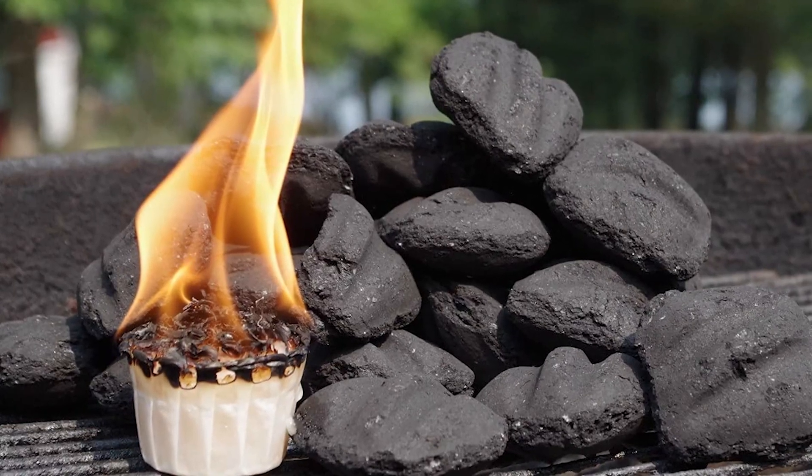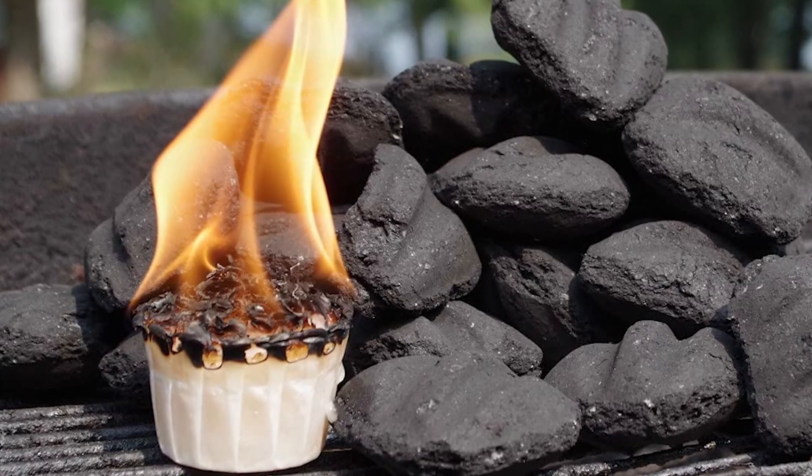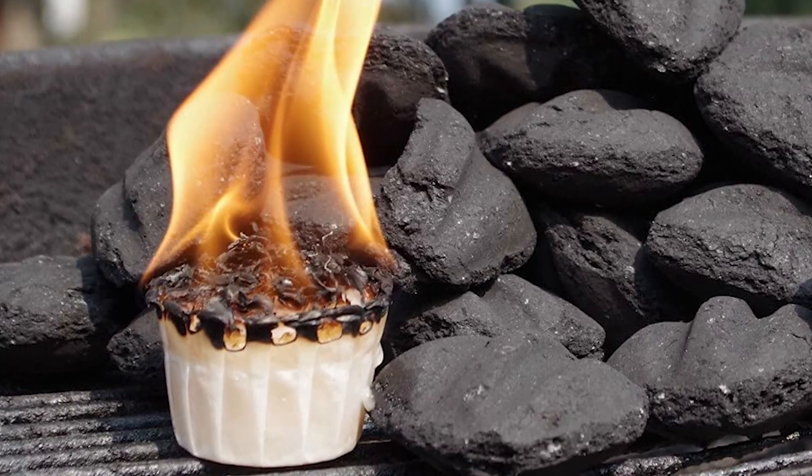If you are using any of the fire starters, what is your opinion on it? Let me know in the comments.